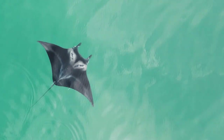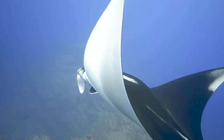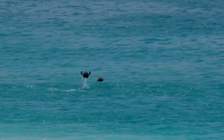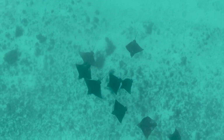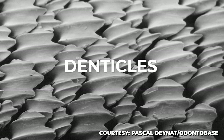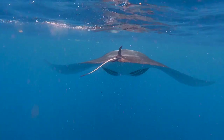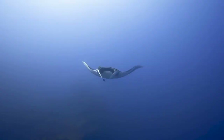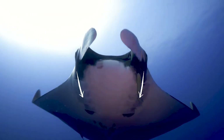Giant manta rays typically prefer shallow water, but have a wide range of depths at which they can swim. Able to dive 200 to 450 meters, they can even leap up to seven feet above sea surface level — they do this to shake off parasites when they slam their bodies against the water's surface. Unlike fish, mantas don't have typical scales, but instead have small tooth-like scales called denticles that make up their skin, like sharks. These denticles act to grip the water and keep them from sliding around. Mantas are perpetual swimmers and must remain in motion in order to breathe, as oxygenated water is passed through their gills as they glide forward. This is also true for tuna and most sharks.